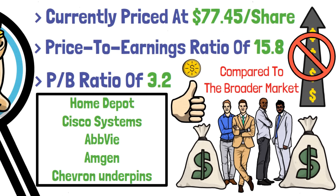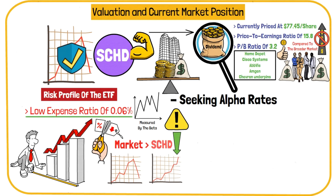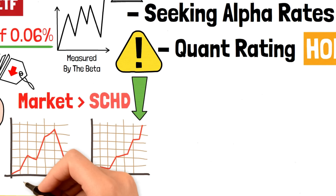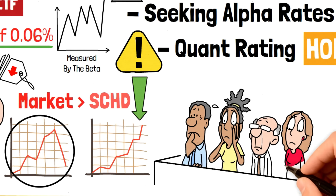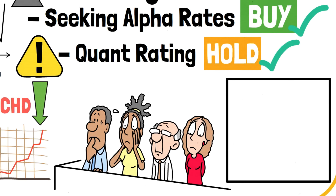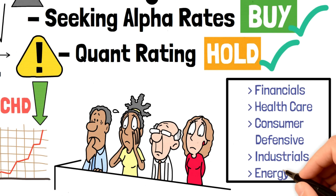So what do the market analysts say? They're divided — Seeking Alpha rates it a buy, while the quant rating suggests a hold, underscoring the importance of getting diversified viewpoints when doing your research. But overall, amidst fluctuating market conditions driven by economic concerns and geopolitical tensions, SCHD's diversified sector exposure — including financials, healthcare, consumer defensive, industrials, and energy — positions it well for resilience and growth. The strength of the U.S. economy, supported by consumer spending and technological advancements, could further improve SCHD's performance.